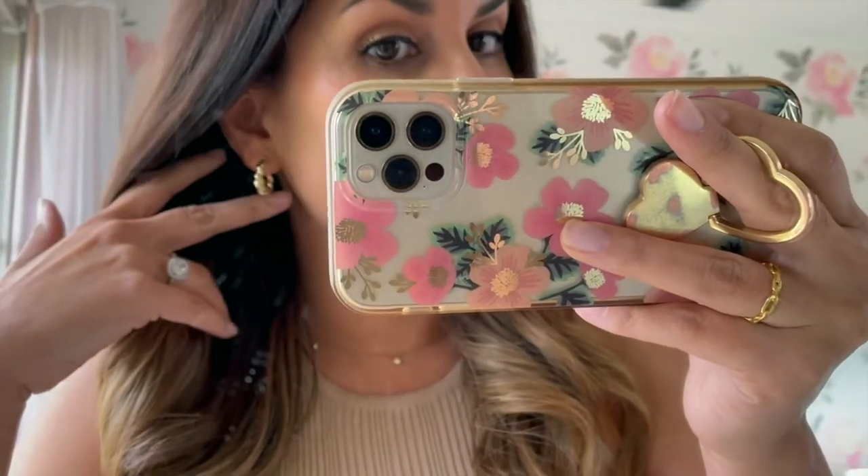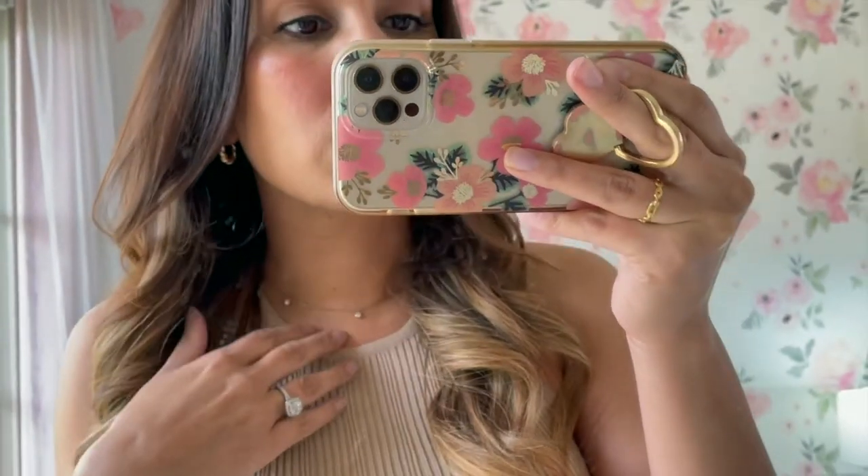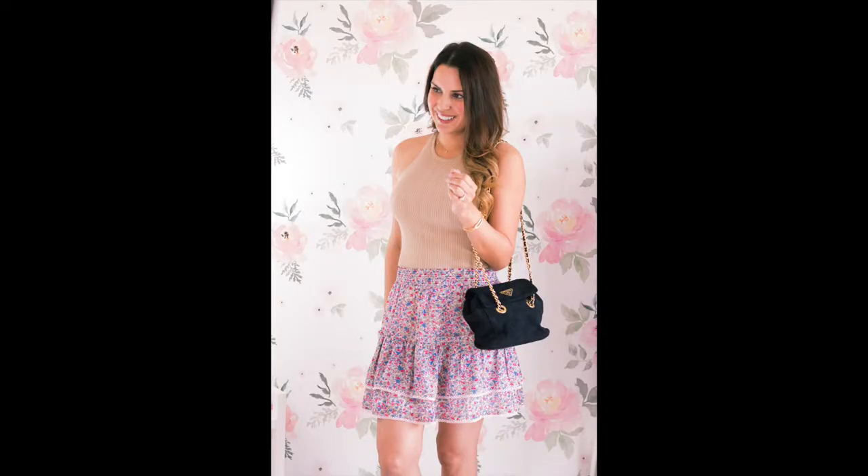As for accessories, I'm wearing my new Annalisa hoops — I am loving these hoops, they're so pretty — and then I just did a really basic necklace. This is a Miranda Frye necklace, and as always I'm going to have everything linked with all the details in the description box below.